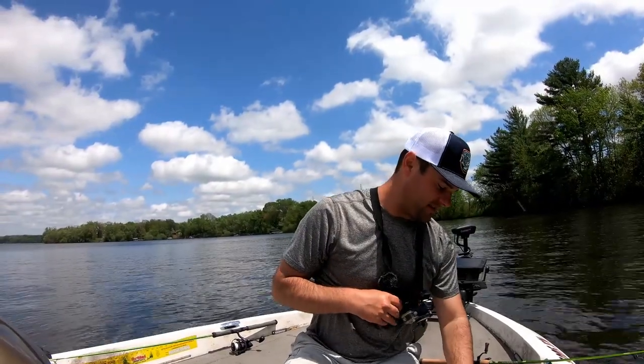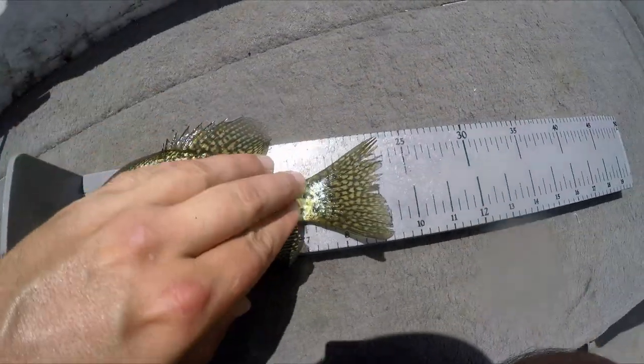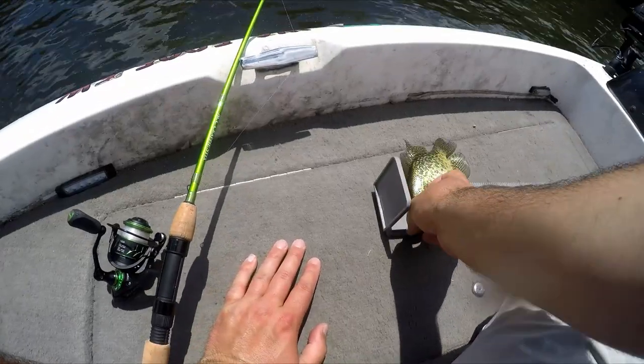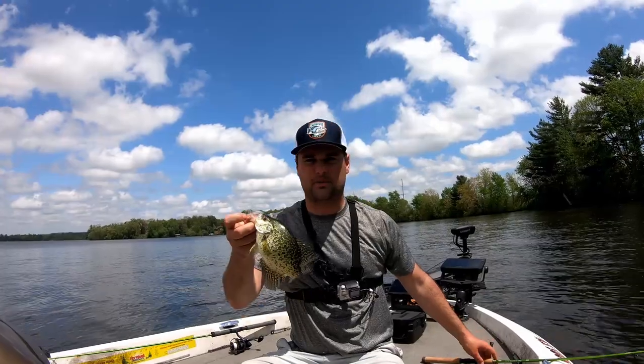There's no size limit — oh he is nine! There's a nine inch, put your fin down bud. He's nine and a quarter. He's going to go in the box — not a big fish, but it's a typical eater for up north.